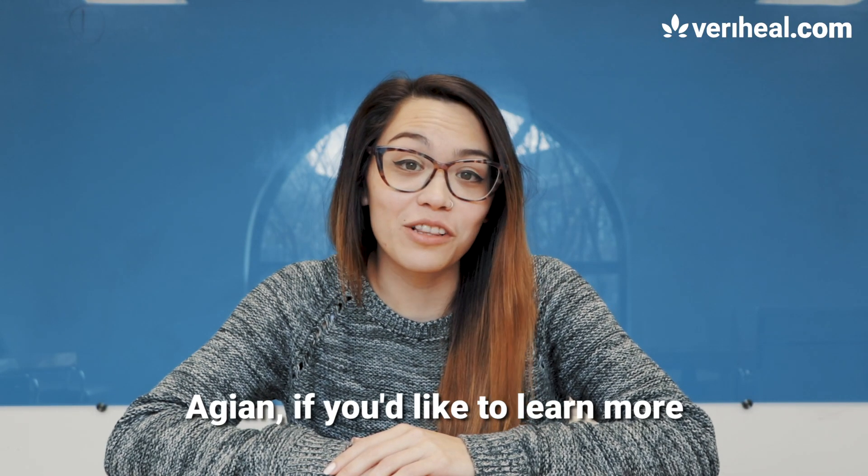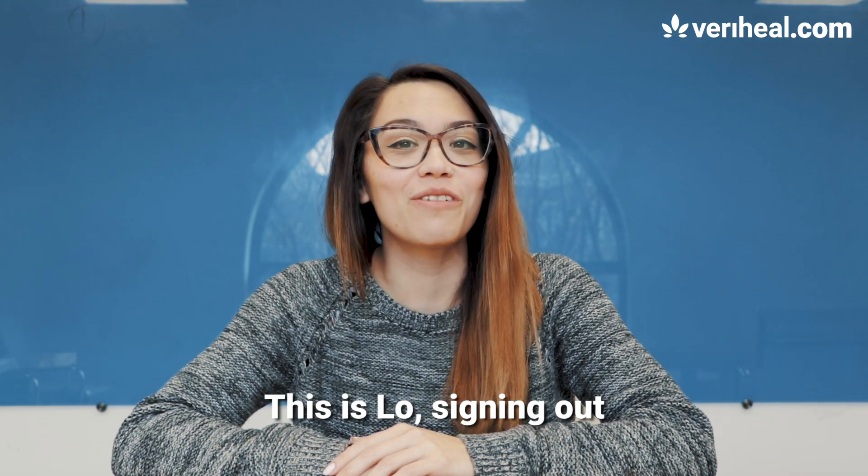If you'd like to learn more, follow us at VeryHeal. This is Lo, signing out.